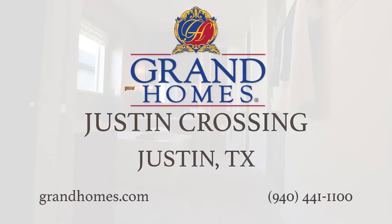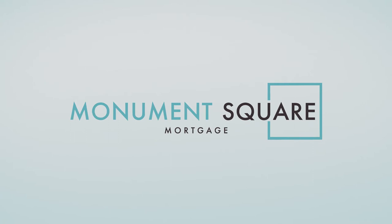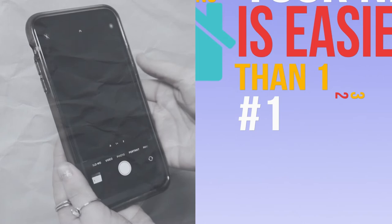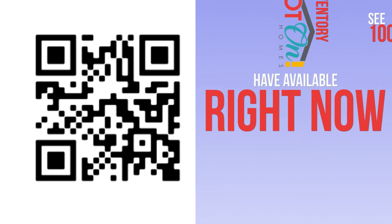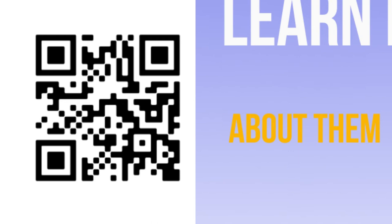Finding your new home is easier than one, two, three. Turn on the camera app on your phone, focus on the QR code, and click the link to go to the Hot on Homes inventory page, where you'll see hundreds of homes from local builders available right now. Not ready yet? Search hundreds of local communities and learn about them. Finding your perfect new home is easy with Hot on Homes — you don't even have to leave the couch.